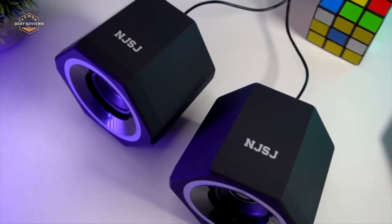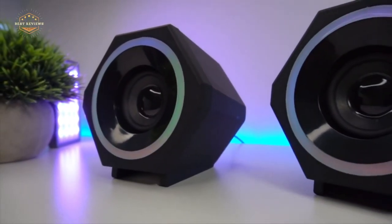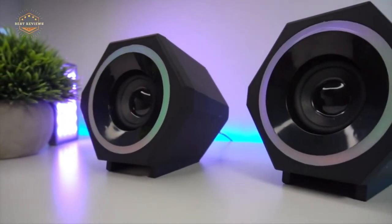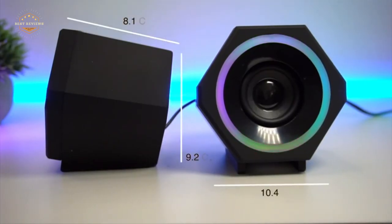Hope you found this video helpful to find out the best speakers for projector amongst a lot of items. If you found this helpful, please give a like, comment your valuable opinion, and tell us which one is perfect for you. Subscribe to our channel to get the latest updates on different product reviews.